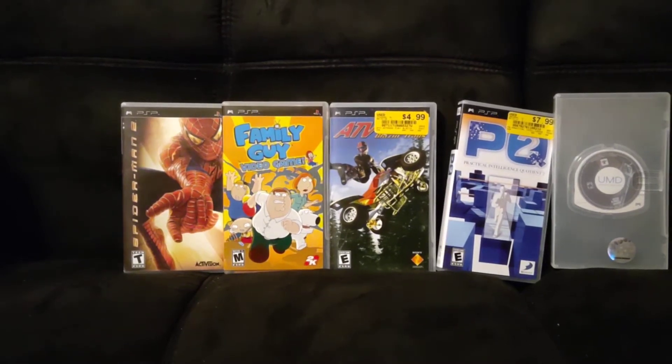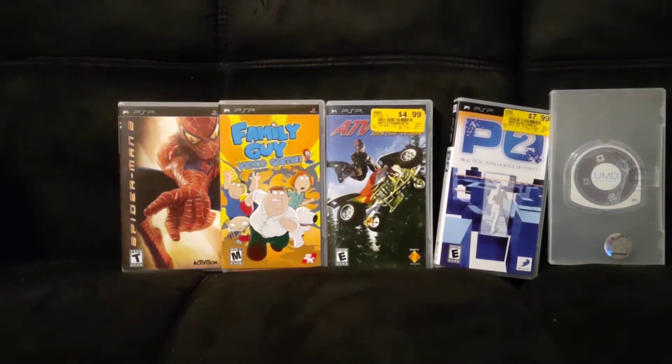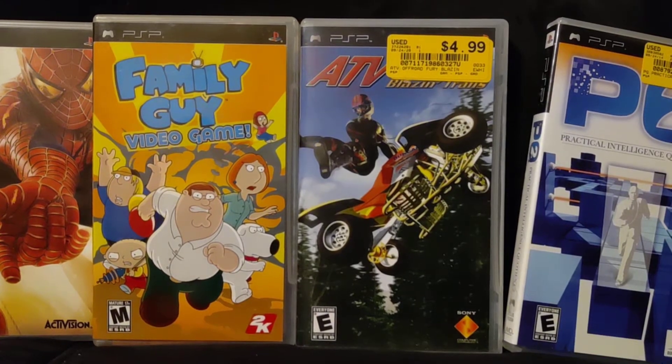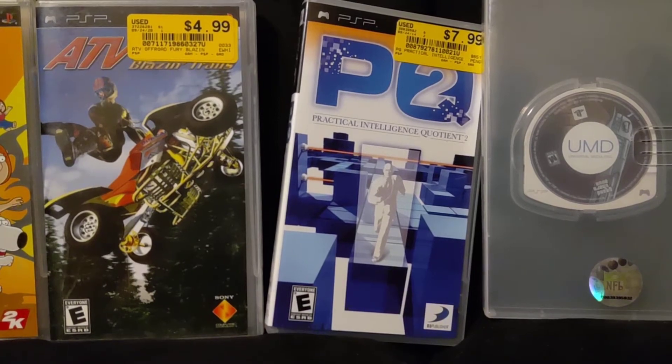Today I'm showing my PSP game collection. I have five games so far: Spider-Man 2, Family Guy the video game, ATV Off-Road Blazing Trails, and PQ2 — Practical Intelligence Quotient 2 — a fun puzzle game.